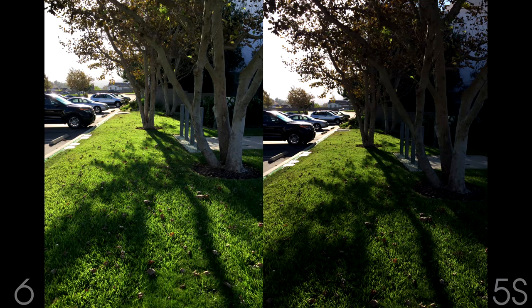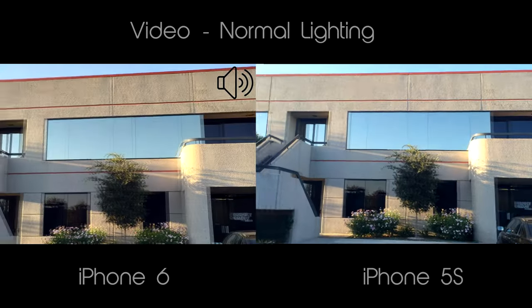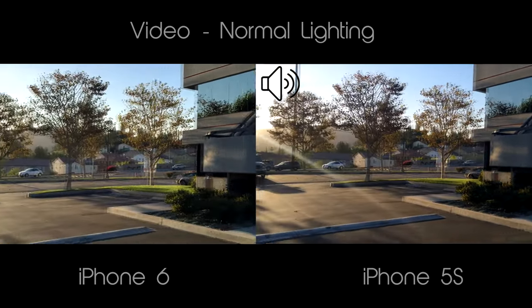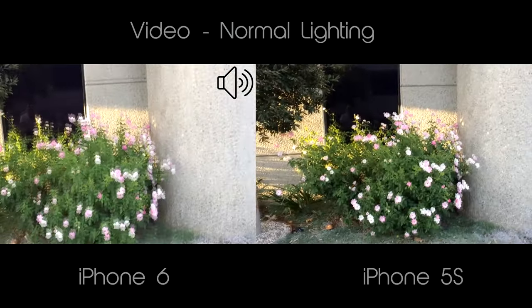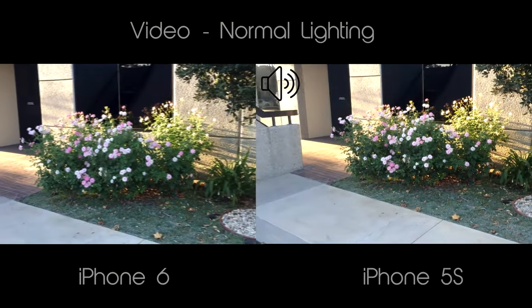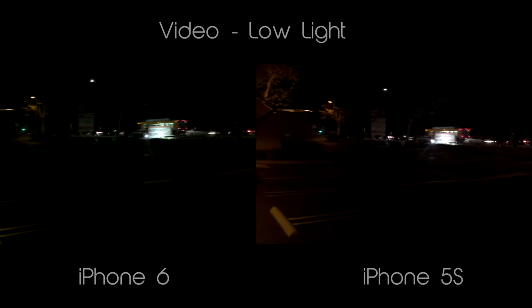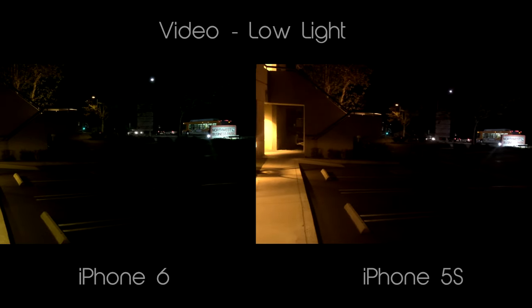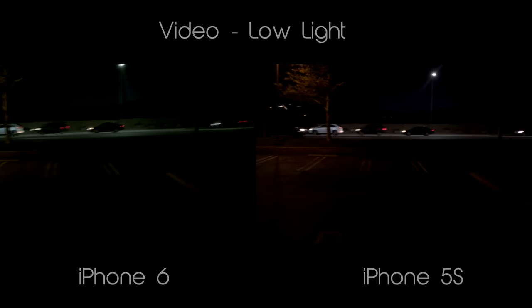If you want to watch the whole camera comparison, I will leave a link in the description down below. That pretty much concludes the comparison between the iPhone 6 and the 5S. The question that everyone is thinking — is it worth the upgrade from a previous iPhone? If you've been waiting for a bigger screen since the iPhone 4 and your phone feels too small, then I would definitely say yes. The screen alone would have been enough for me to upgrade, but the fact that the iPhone 6 now has Apple Pay made the decision really easy for me. However, if you have an Android phone and are thinking about switching, the answer isn't that easy and involves a lot of factors — I would suggest you consider all of them before switching.